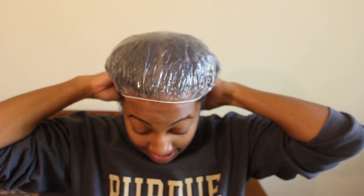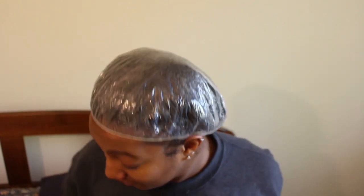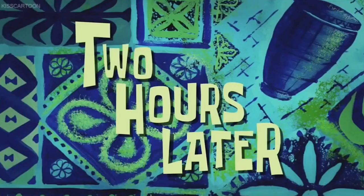Let me do the other sections and I will be right back. All right, now that I'm looking like a mess, I'm going to take this shower cap and put it on. I'm going to go do some work and I'll be back in however long it takes me to finish my next project. Two hours later!